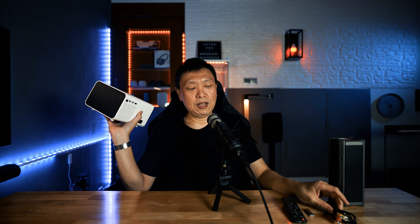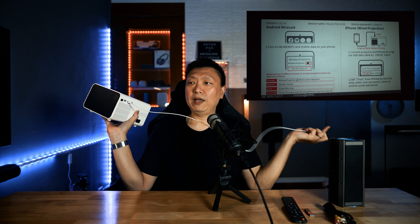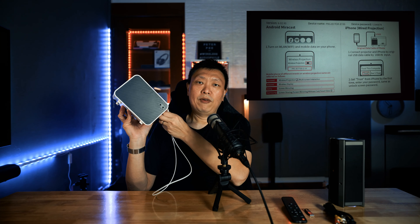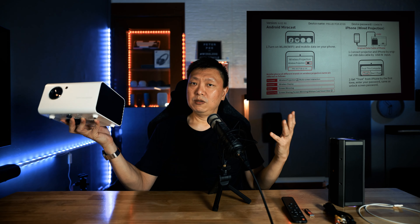The other connection you can make is using an original Apple Lightning cable: plug one end into the projector and the other end into your iPhone and it will screen mirror. This is a wired connection for iOS devices. For Android devices, you can use Miracast to send the image as well as sound wirelessly to this projector.